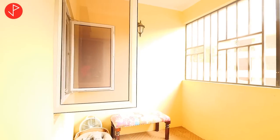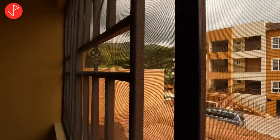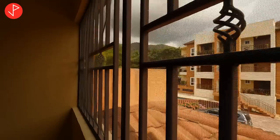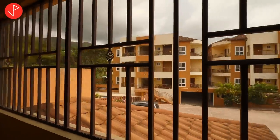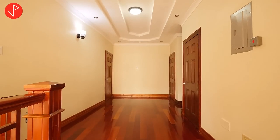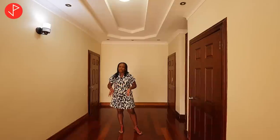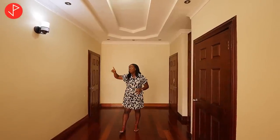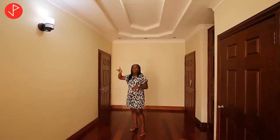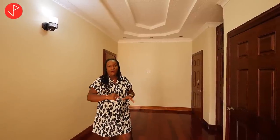We have beautiful mountain views ahead of us and you get to see the magnificence of this complex. The hardwood floors continue throughout this level and they complement the rails and the doors — it is just beautiful. I also want to show you the crown moldings that are above — they are absolutely beautiful, and they're also on the lower level.